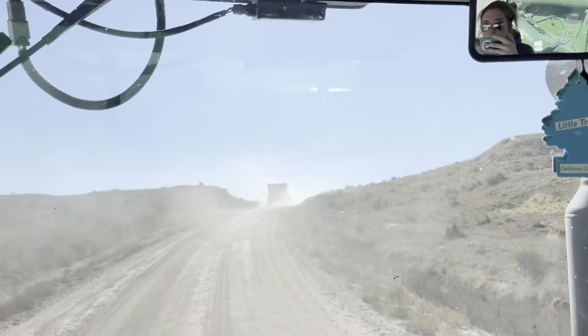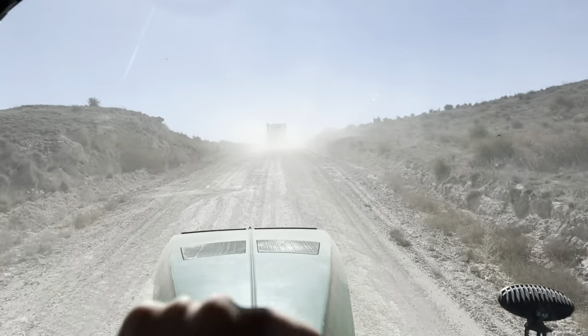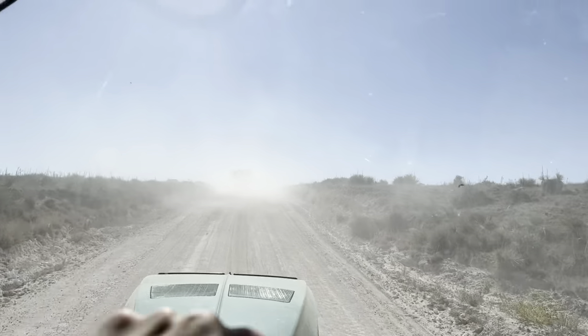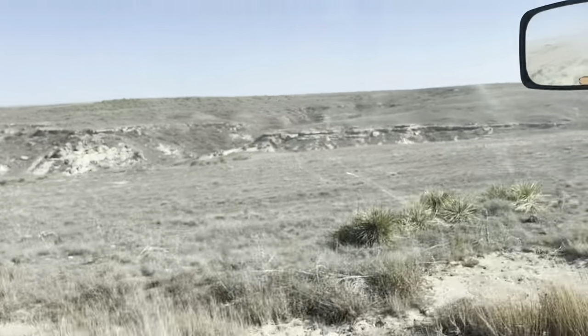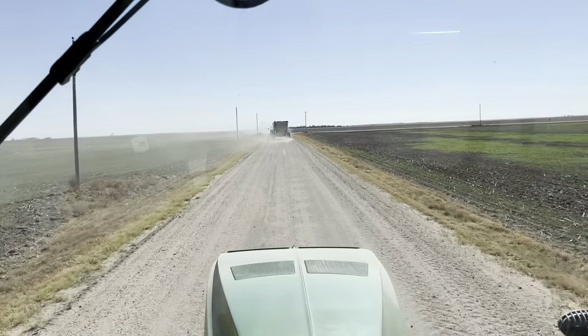We just got done with the second-to-last field and are on our way to our last field for this stop. Today is October 22nd and we're supposed to get some pretty strong winds tomorrow, so we're trying to get it all done today. There are still a couple hundred acres left, but it's only one field and it's pretty flat, so hopefully we'll get through it before the wind comes. If anybody knows Kansas, they know it gets windy very fast.